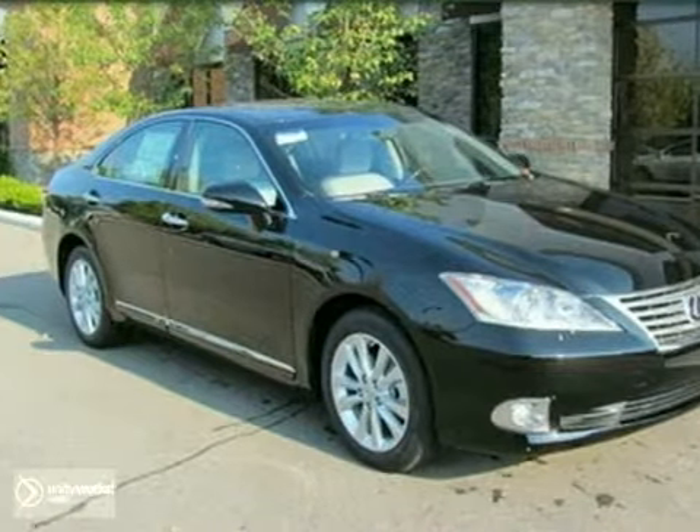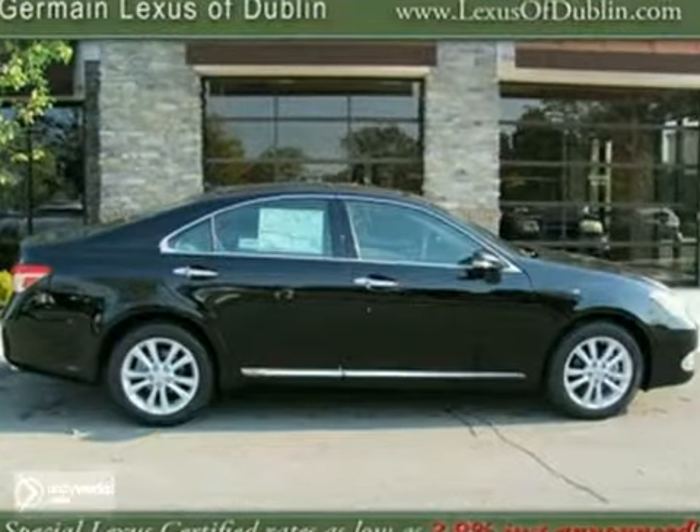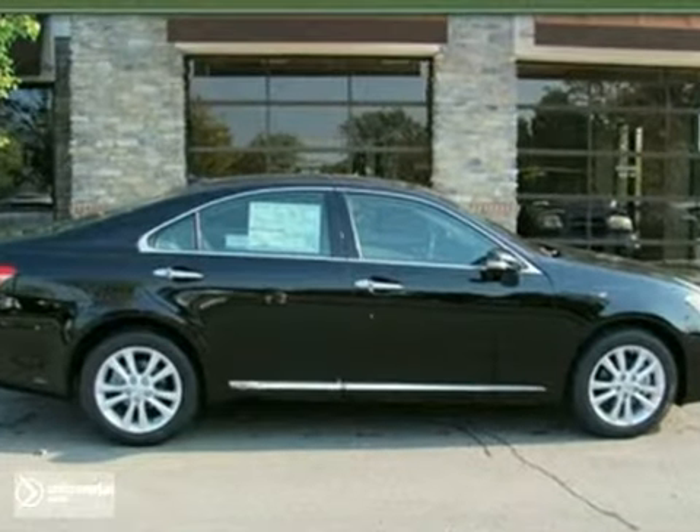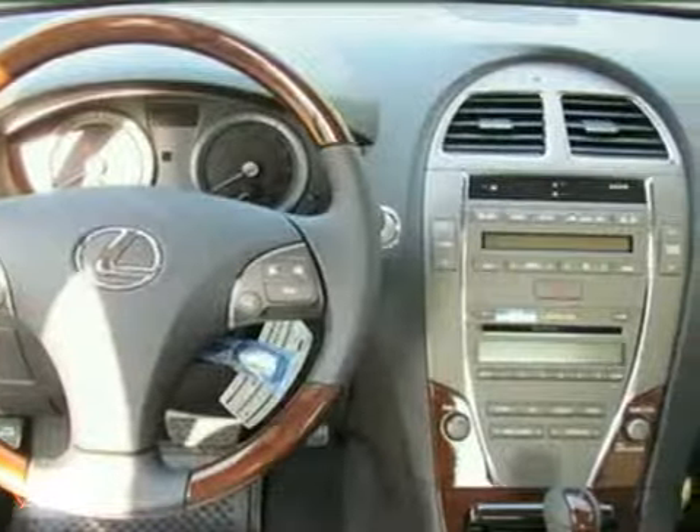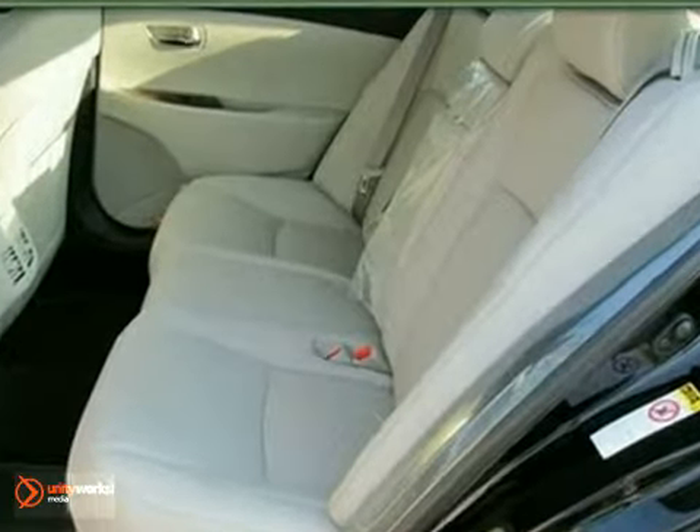Here's the 2010 Lexus ES350. This vehicle has a power moonroof, dual zone climate control, and heated leather memory seats. And with rain sensing wipers and Bluetooth wireless, it won't be here long. Come on in for a test drive today.